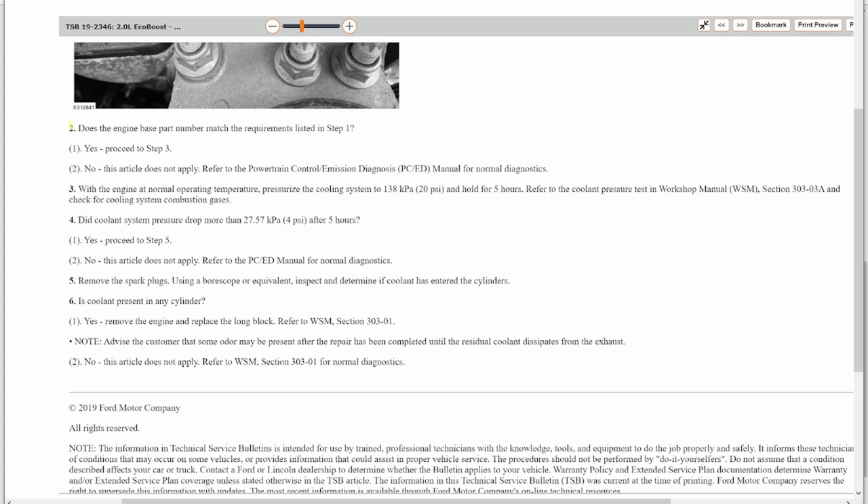Here are the TSB diagnosis steps. Step three says to pressurize the cooling system to about 20 PSI and hold it for five hours — we only held it for about half an hour, but they specify five hours. Step four: did the coolant pressure drop more than 4 PSI in those five hours? If yes, go in with the borescope, remove the plugs, and check the cylinders. Is coolant present in the cylinder? Yes — then remove the engine and replace the long block. This is a known issue with an official TSB and relatively simple, straightforward diagnostic procedures.